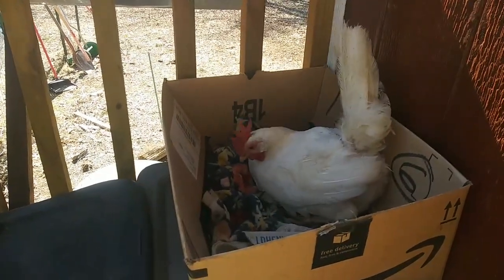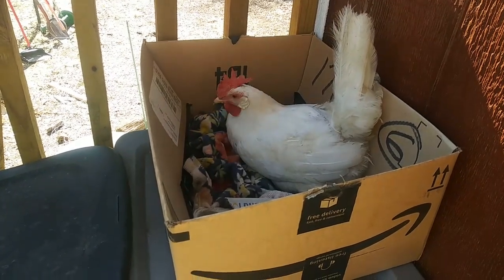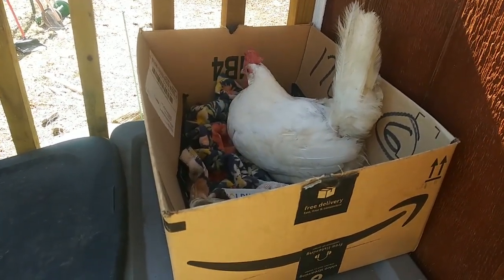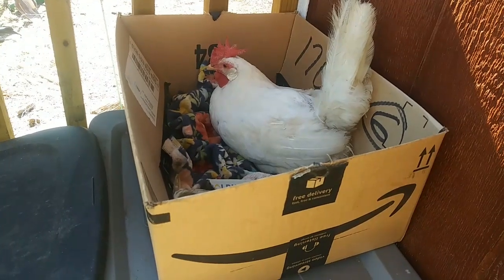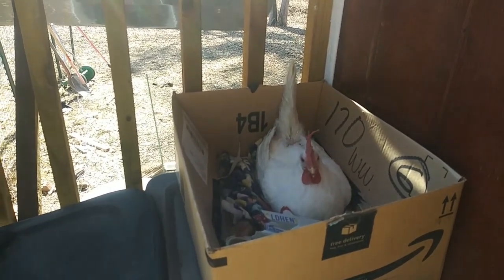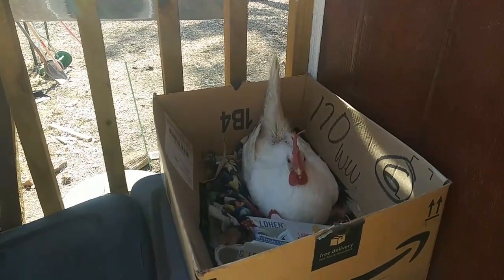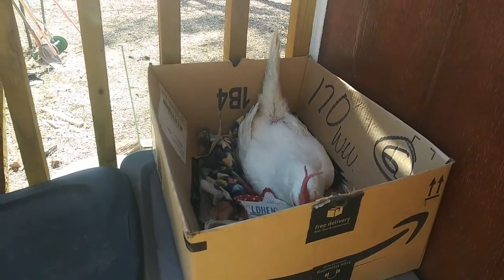I hate going into town but I gotta do it, then get back here and do what I gotta do. I just got home, taking a little break, and look who came and sat right next to me — to lay an egg! Just look at her. Her back is almost completely healed.